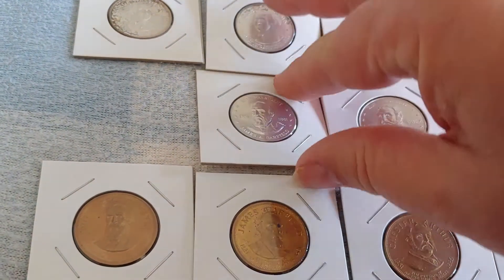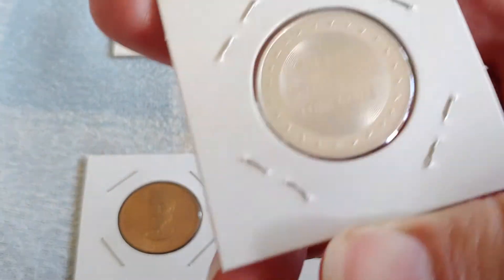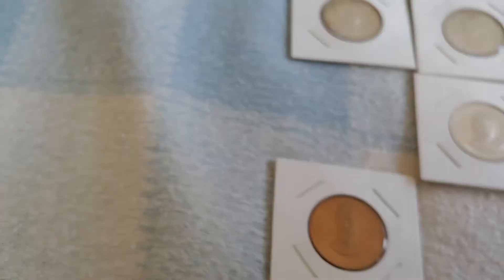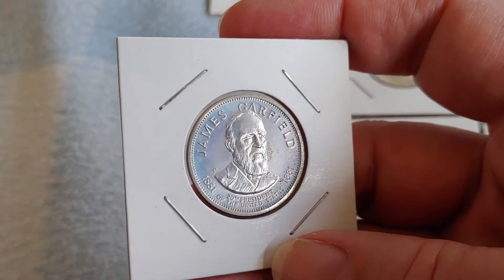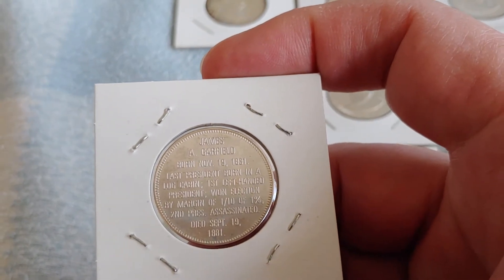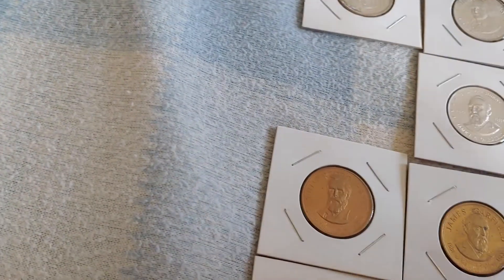After Rutherford Hayes is James Garfield. In the bronze, he looks the other way. The back looks better than the front in this case. Here's the silver. It reads on the back: last president born in a log cabin, first left-handed president, won the election by a margin of one-tenth of one percent, second president assassinated. You don't hear much about his assassination — it's Lincoln's that gets all the attention.